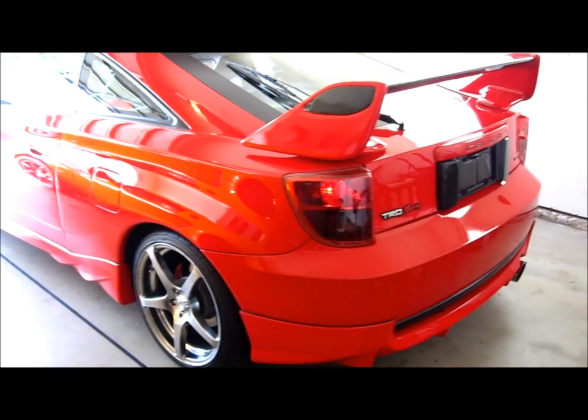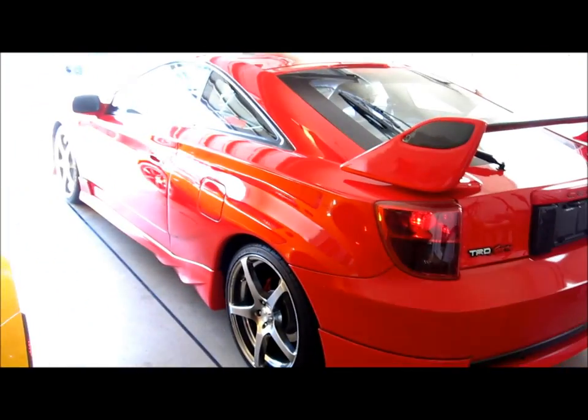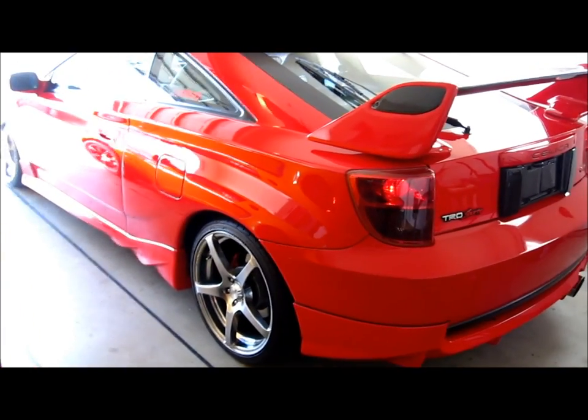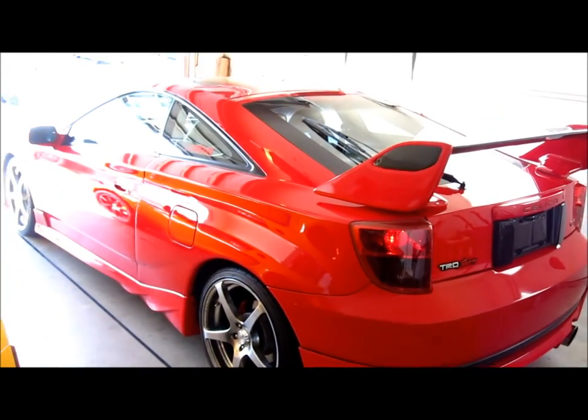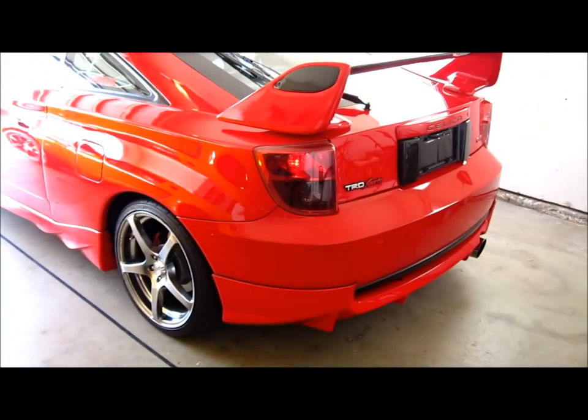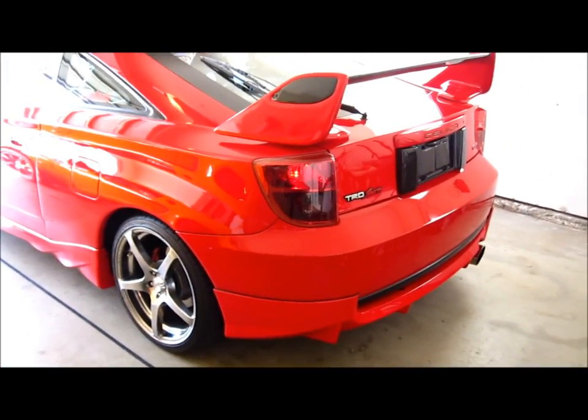I have to tell you guys — because I'm obligated to since you're my subscribers — that I have officially sold my Celica. I actually have it until next Saturday, so I just wanted to make a quick video to let you guys know.